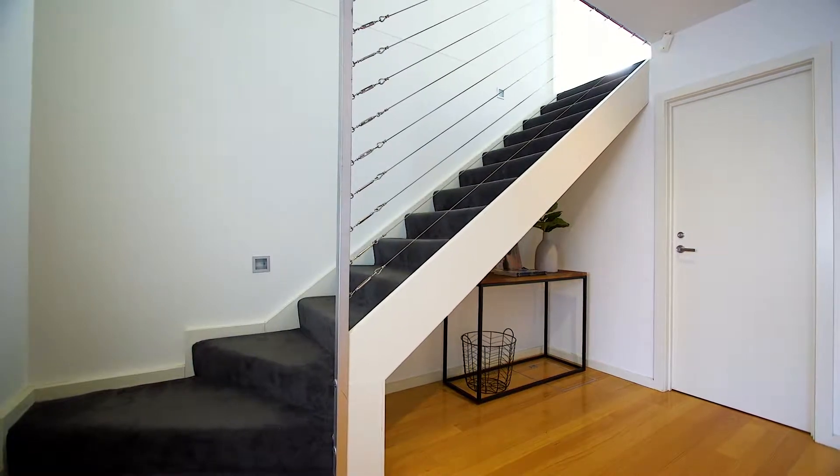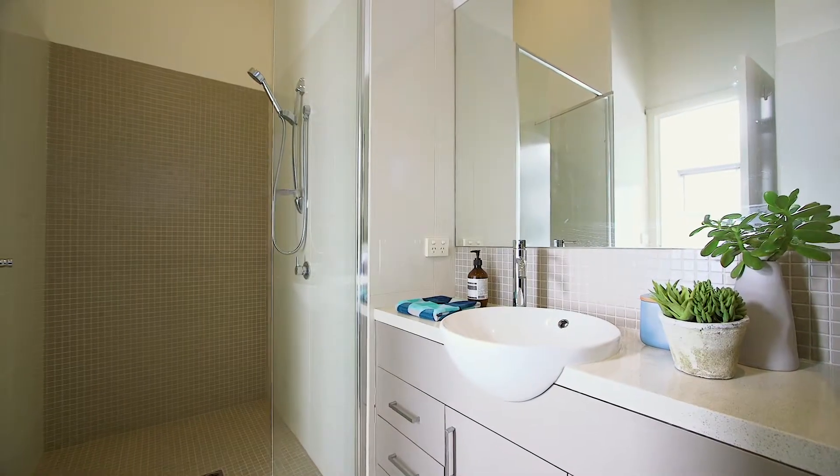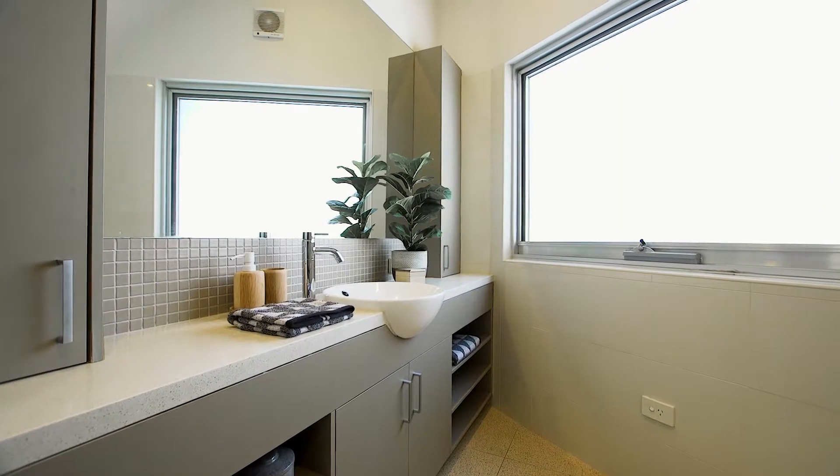Upstairs you'll find two great-sized bedrooms, one with an ensuite and a family-sized central bathroom. What you'll notice about this townhouse is the really high ceilings and that all the rooms are filled with natural light.